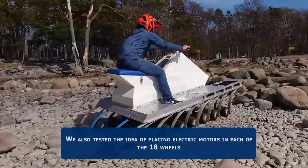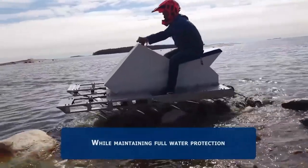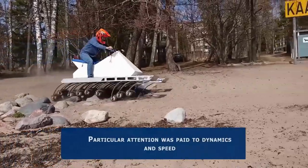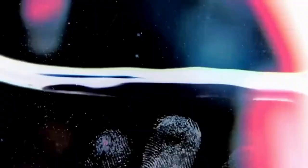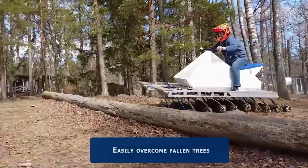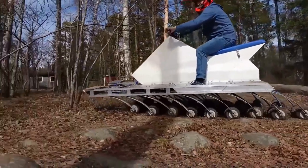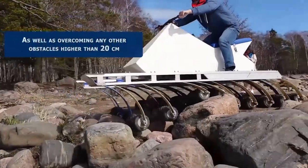The 18 Wheels Prototype is powered by an electric motor, which makes it emission-free. The company estimates that the vehicle will have a range of about 100 kilometers on a single charge. It is still in the development stage, but the company plans to start selling it in 2024 at an estimated price of around $20,000.